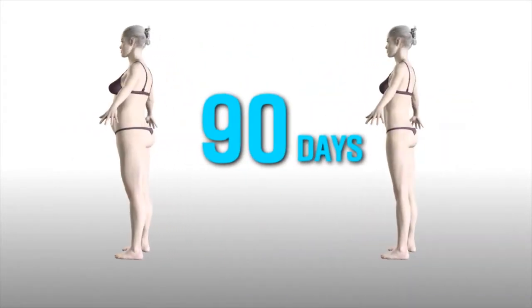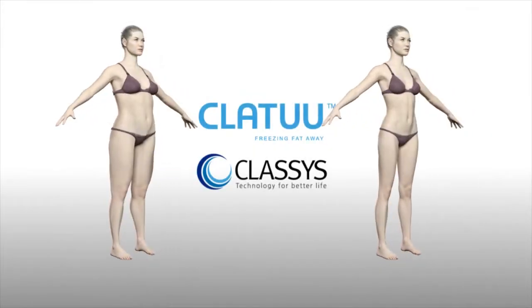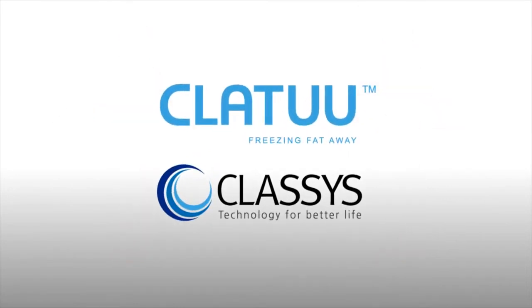Non-invasive cooling lipolysis — Creole Nipo 2.